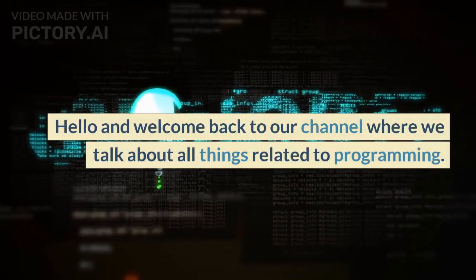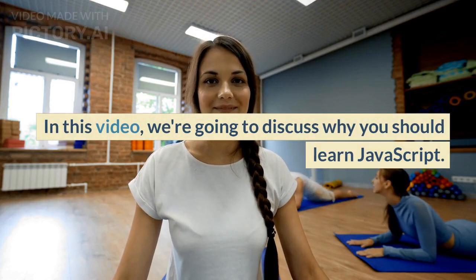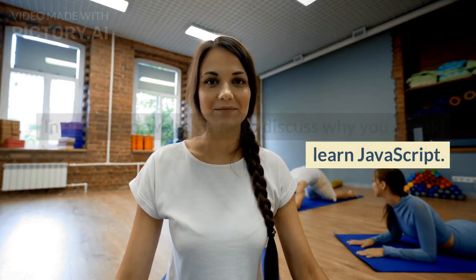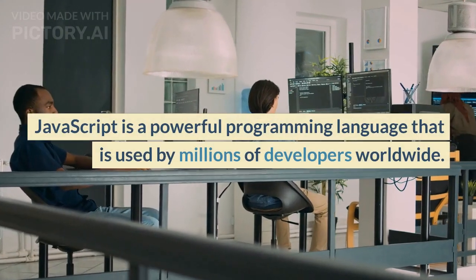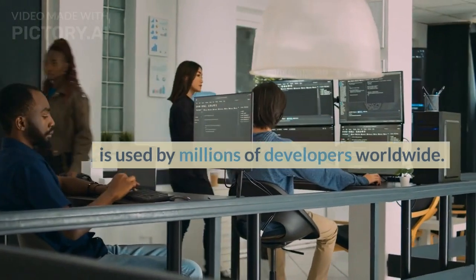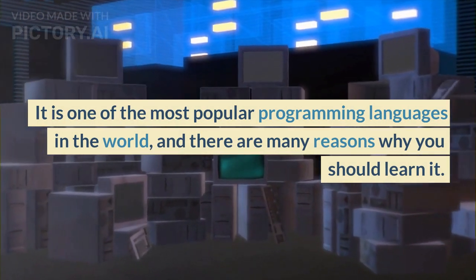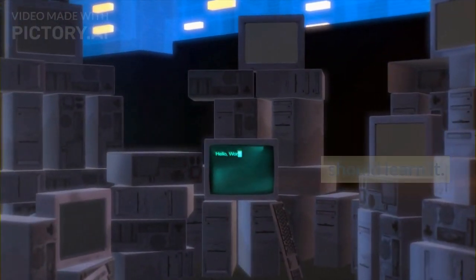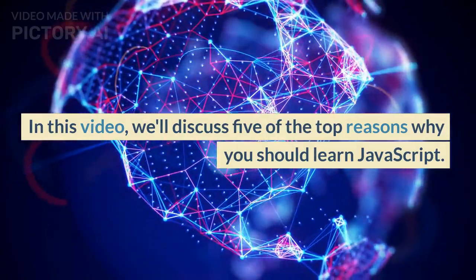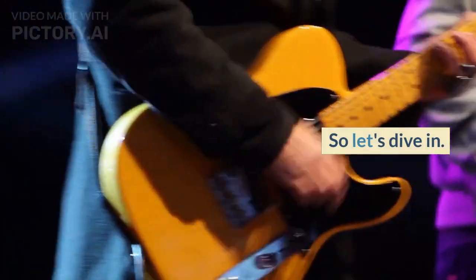Hello and welcome back to our channel where we talk about all things related to programming. In this video, we're going to discuss why you should learn JavaScript. JavaScript is a powerful programming language that is used by millions of developers worldwide. It is one of the most popular programming languages in the world, and there are many reasons why you should learn it. We'll discuss 5 of the top reasons why you should learn JavaScript. So, let's dive in.